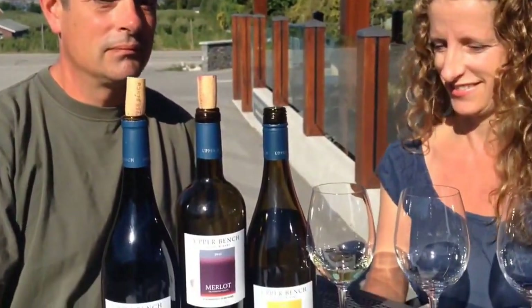I actually met you guys in May of 2013, so I'm thrilled to be back here again. Gavin, you're going to pour three wines for me — what's the first one we're going to start with?